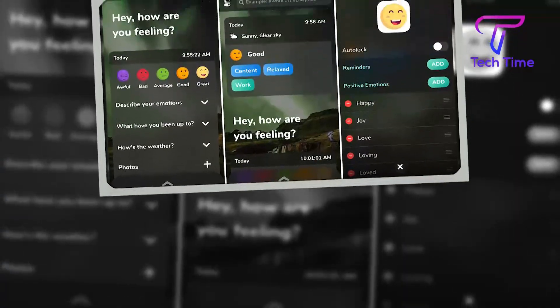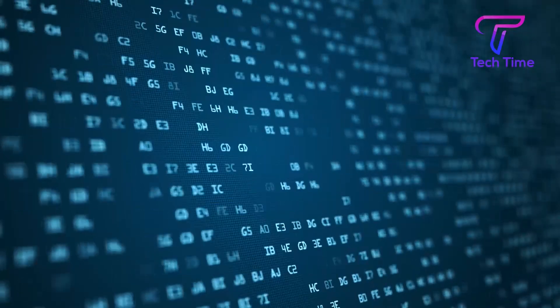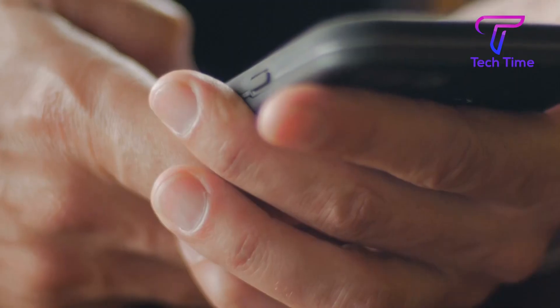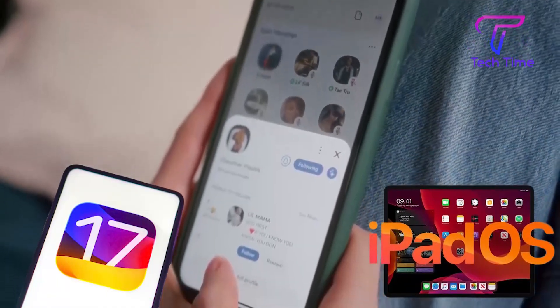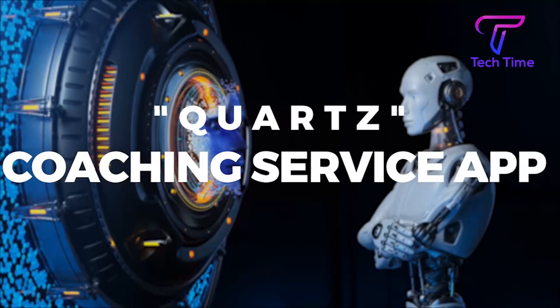The mood tracker tool will analyze the user's speech, typed words, and other device data by an algorithm to determine the user's mood. According to a report shared by Mark Gurman, Apple will include a new coaching service in its iOS and iPadOS 17 update. The coaching service app is called Quartz.